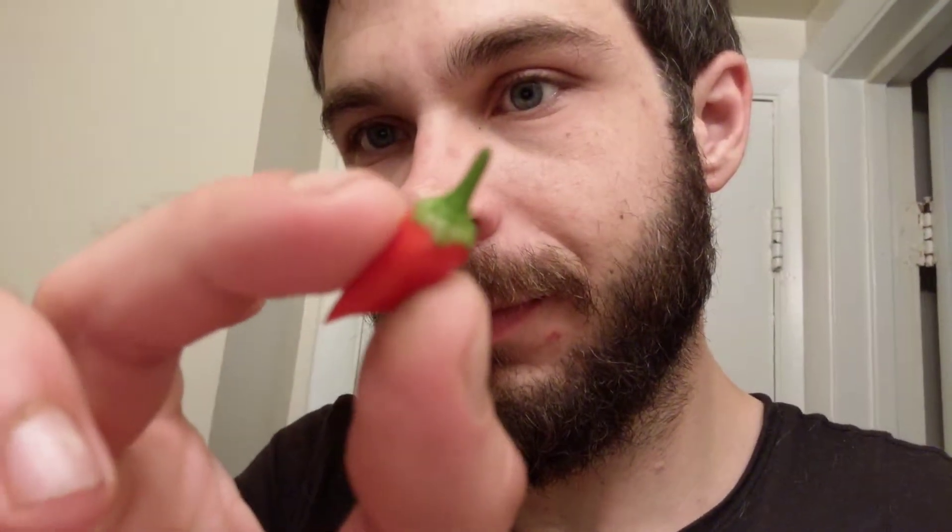Hey guys, how's it going? It's Flat Earth Sage, and today I got this little thing — a chili pepper. Some of the chili peppers have finally ripened on my chili pepper plant, so I thought I'd go ahead and try one, and I thought why not just try it over a YouTube video.